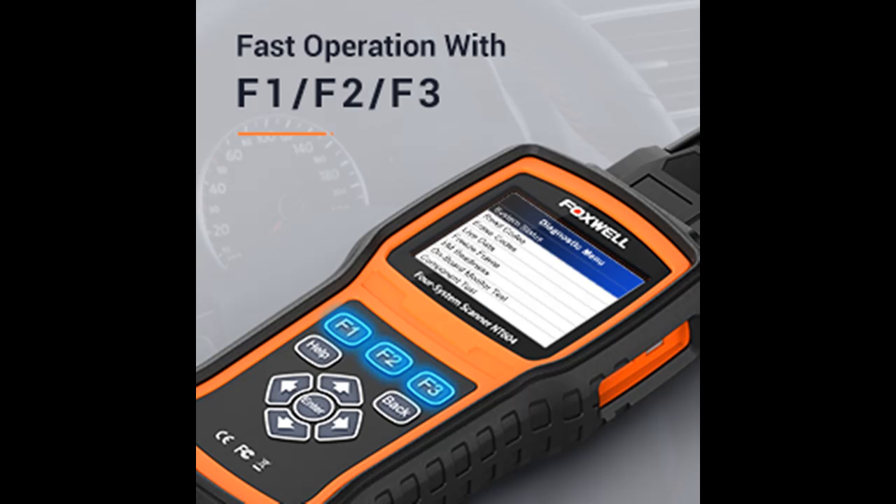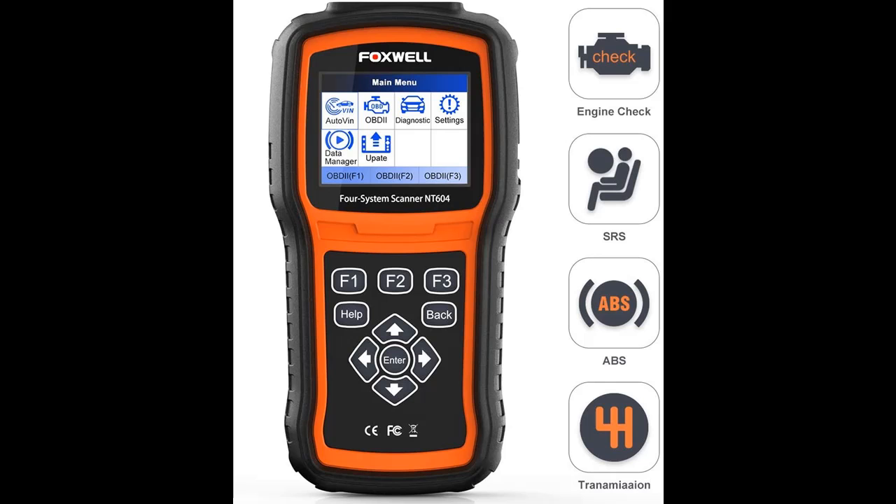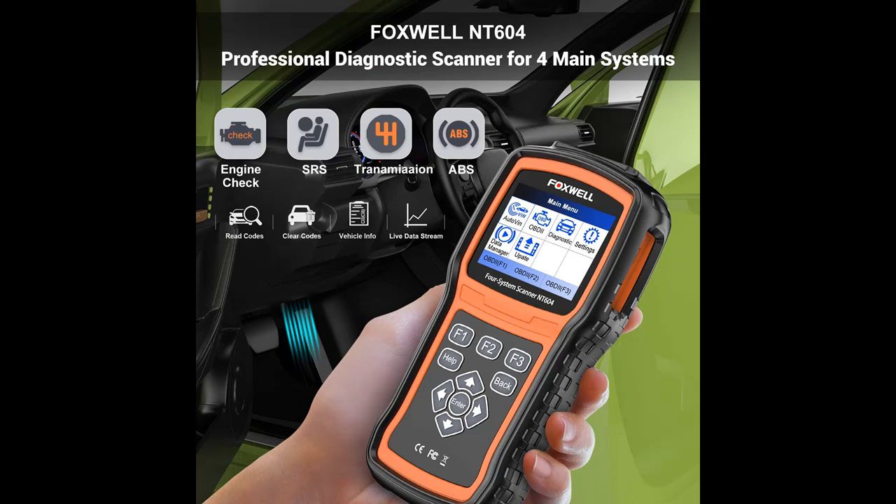The Foxwell car scanner will allow you to perform full OBD2 diagnostics for almost all cars, including smog test, I/M readiness, on-board monitor test, O2 sensor test, read freeze frame, vehicle info, component test, modules present, read and erase codes, view live data, system status, and DTC lookup functions.